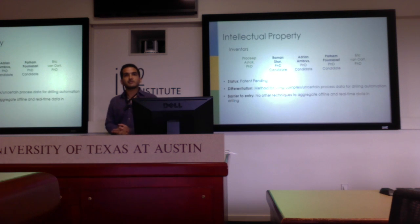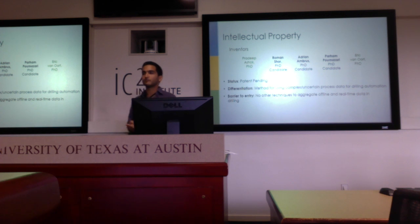We have intellectual property related to a certain mathematical construct that allows a combination of offline simulated data with uncertain real-time data for real-time decision-making. The inventors include myself, two other students in our research group, and two of our supervisors, Dr. Pradeep Ashraf and Dr. Eric Van Oort.